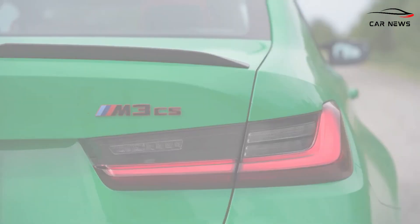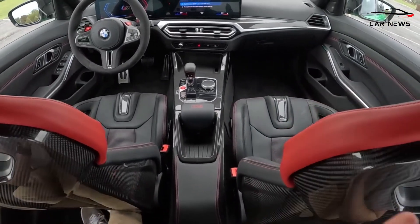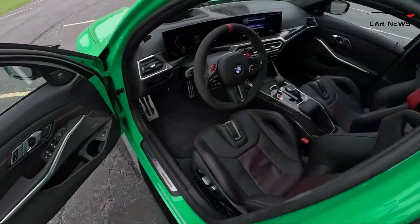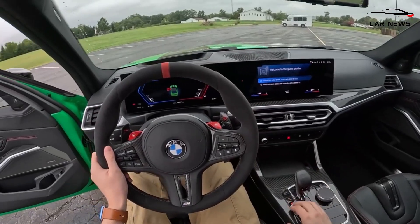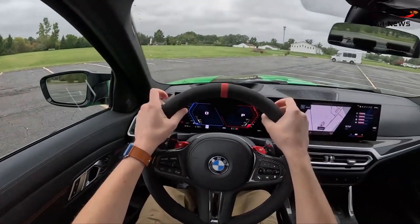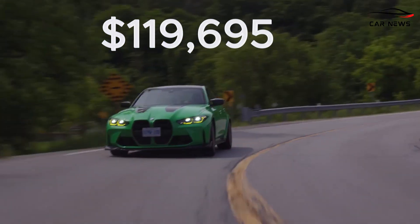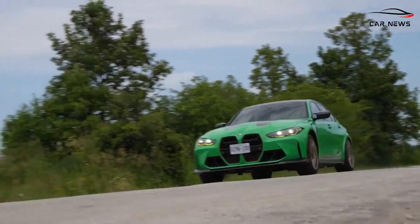The seats are upholstered in Merino leather with distinctive contrast stitching. Additionally, unlike the CSL, the CS model features rear seats. BMW indicates that the 2024 M3 CS will be a limited production model, though the company has yet to specify the exact number of cars to be produced. The 2024 BMW M3 CS starts at $119,095 and is slated to begin production this March.